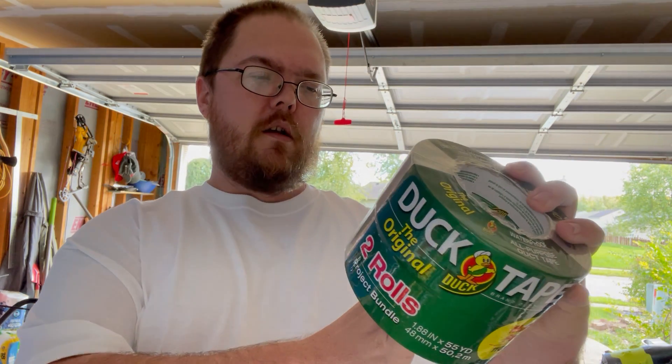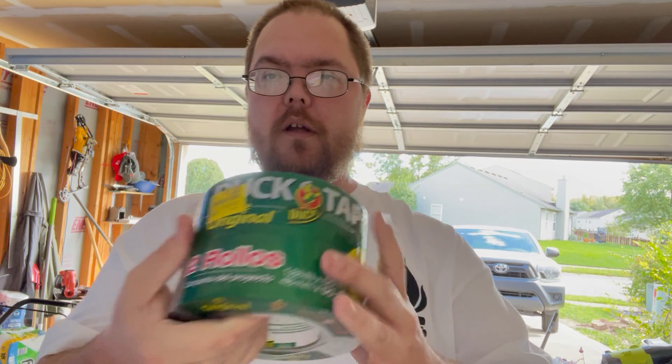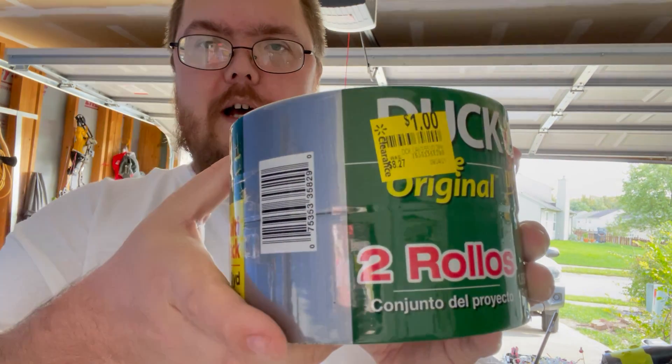What up everybody, just a real quick one here at Walmart — keep an eye on their clearance aisle. This here is Duck brand duct tape, two full rolls, 110 yards, so 55 yards each. I got it for a dollar.